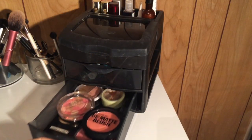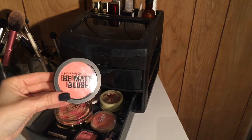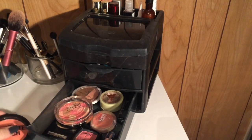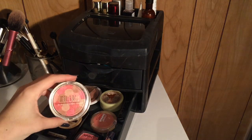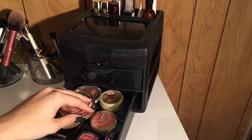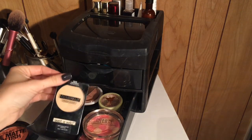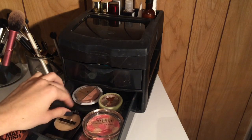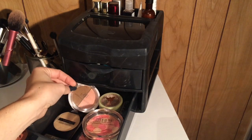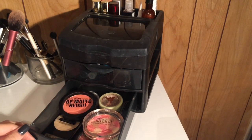In here I keep my everyday makeup. This first drawer is my blushes, bronzers, and highlighters. I have a City Colors B matte blush, a Milani highlighter, a NYX blush, Maybelline, Pixi bronzer, an elf blush and bronzer duo, and a Wet n' Wild powder — that's what I use every single day. This duo here I use every day as well; I use the bronzer and I absolutely love it.